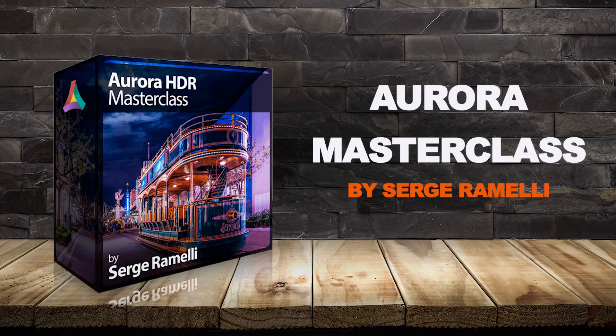Bonjour mesdames et messieurs, my name is Serge Ramelli. I am a French photographer from the beautiful city of Paris, France, living in Los Angeles, and I'm happy to announce that I have a new course coming called the Aurora Masterclass.